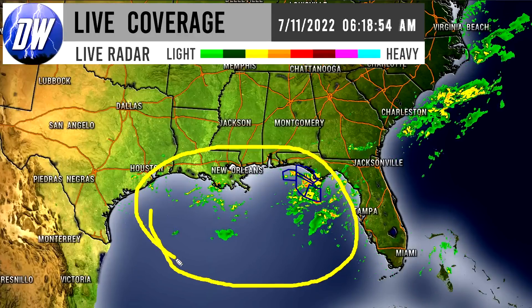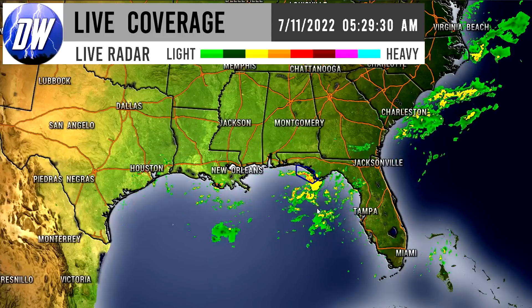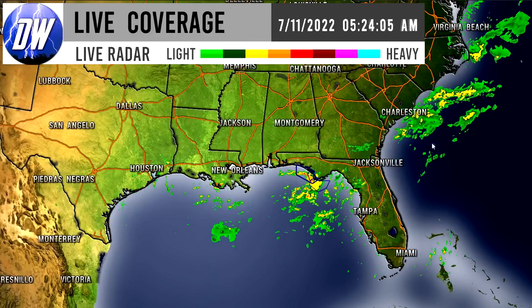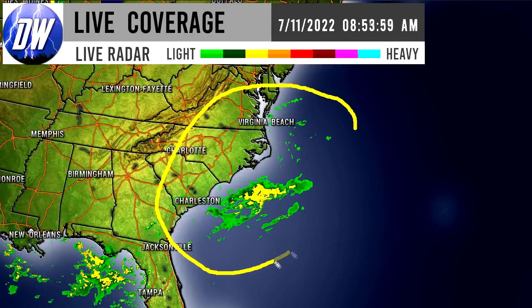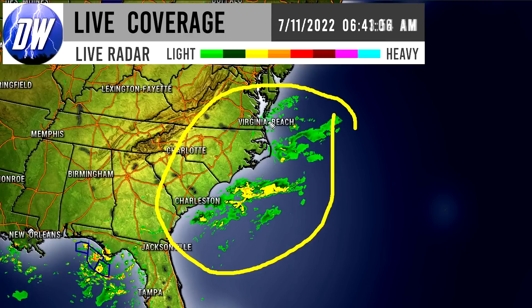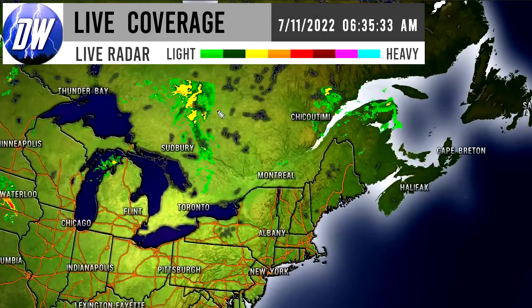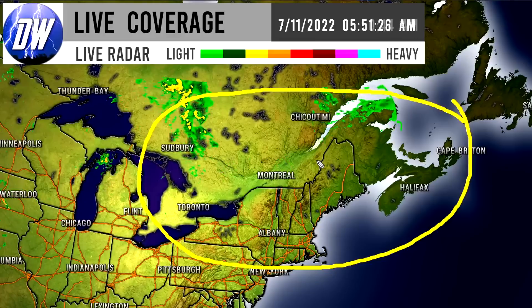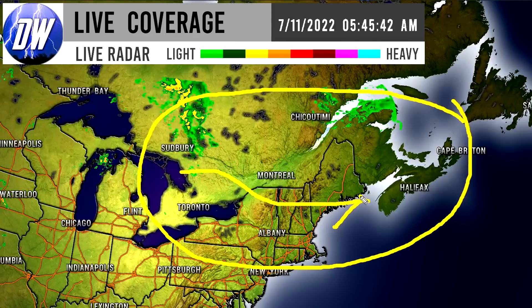We are watching for that tropical activity down here — this is expected to develop and potentially head up into Texas; we'll take a look at that in a little while. Percentages have gone up on this tropical cyclone forming. Offshore of the southeast we do have some showers but nothing onshore at this point, though you can't rule out any rainfall for some of the eastern United States. For the northeast it doesn't appear to be any showers onshore right now, but some of those in Canada might move across into the New England states later today.